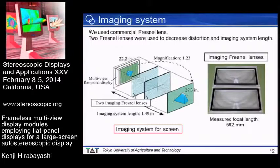I'll explain the imaging system. We used commercial Fresnel lenses because large diameters are required. Since Fresnel lenses do not possess ideal imaging properties, I decided to construct the imaging system using two Fresnel lenses to decrease distortion and the imaging system length. The measured focal length of the imaging Fresnel lenses was 5.592 mm. In this imaging system, the magnification was 1.23, so the screen size of the module was 27.3 inches, and the imaging system length was 1.49 meters.